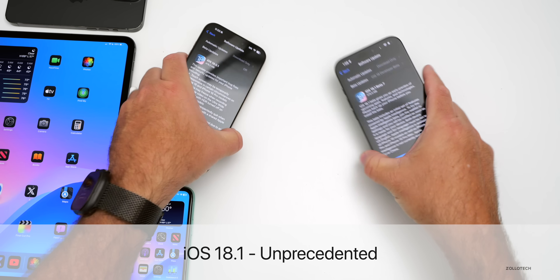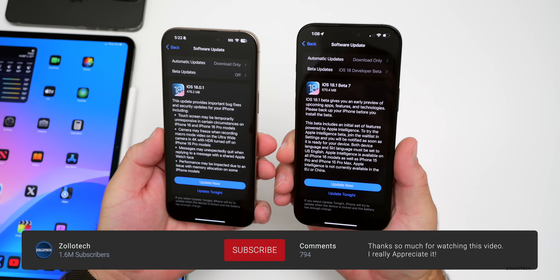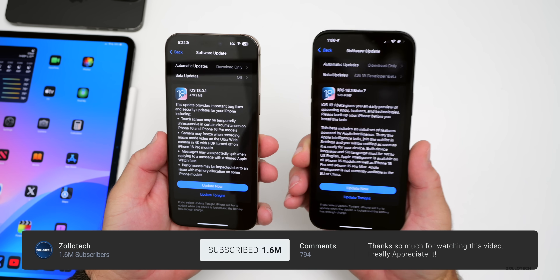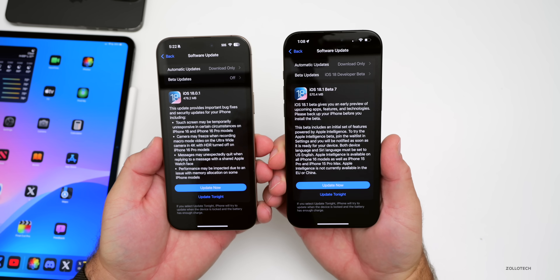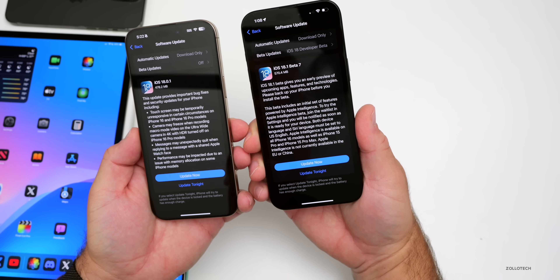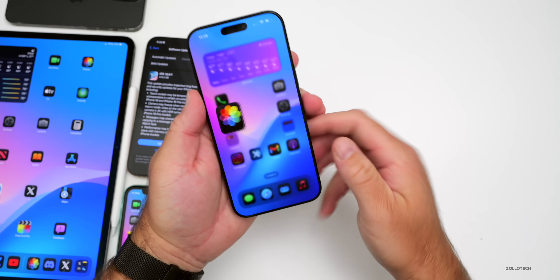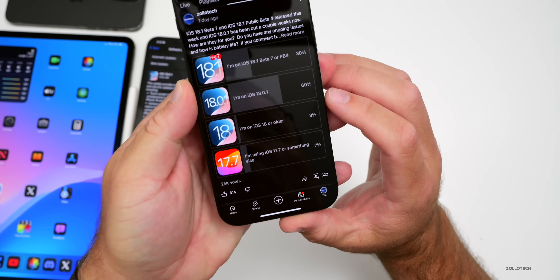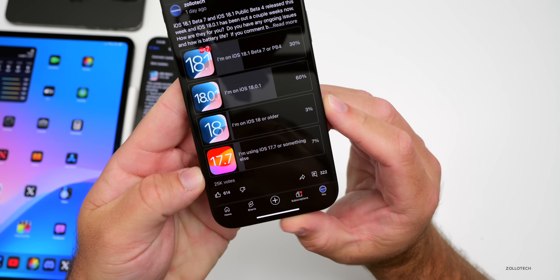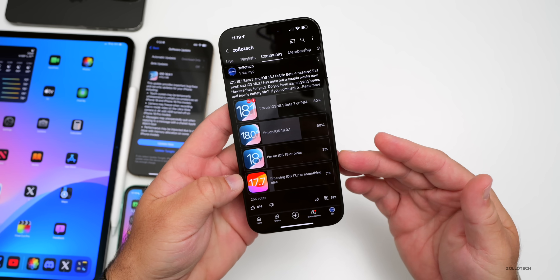Hi everyone, Aaron here for Zollotech. iOS 18.0.1 has been out for a couple weeks and there's definitely more things to talk about. iOS 18.1 beta 7, or public beta 4, has been out for a few days and has more features to discuss as well. We'll talk about not only the features but the overall experience, since many of you have given feedback on the YouTube community poll — over 25,000 votes and 322 comments.